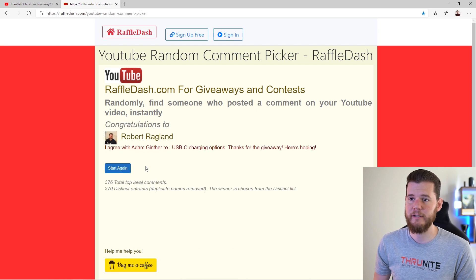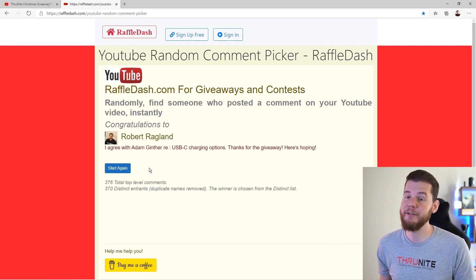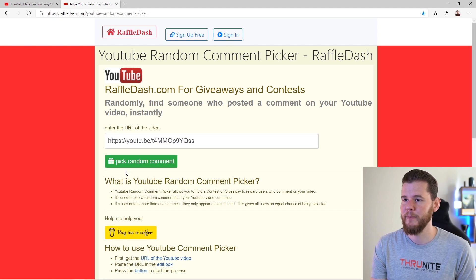Next winner is Robert. He wants more USB-C charging options — well, congrats, now you have a light with USB-C. So there you go. That was number two.